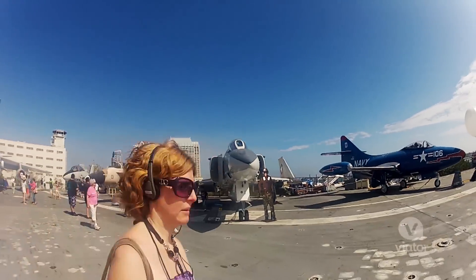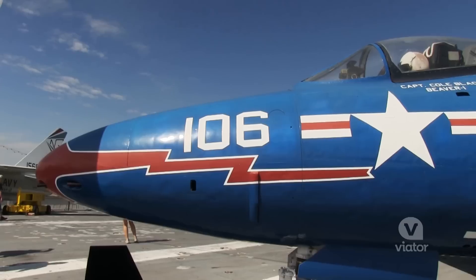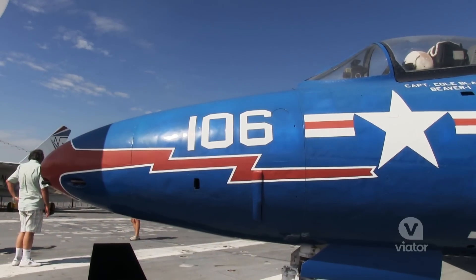I mean, this flight deck is four acres — it's massive, it's huge. If you like aircraft and you're an aircraft enthusiast, this is a world-class tour. These planes are cool, but I want to see what it's like to fly one myself in the flight simulator.